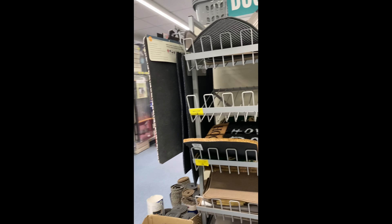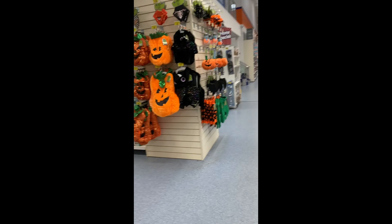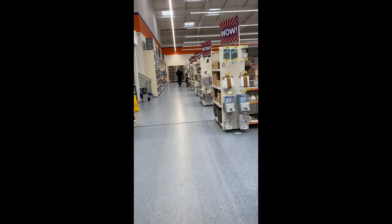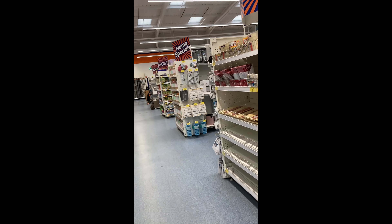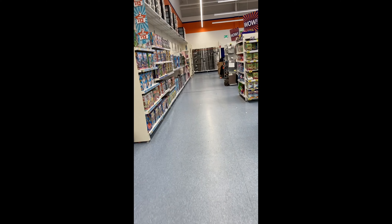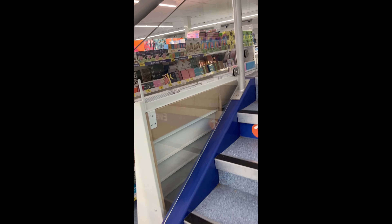I thought I would bring you guys into the larger B&M store in my area. This is like the hot drinks and — well, you can see what it is — one of the food aisles. All the crisps and snacks.